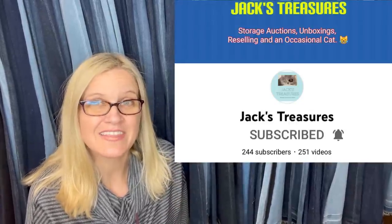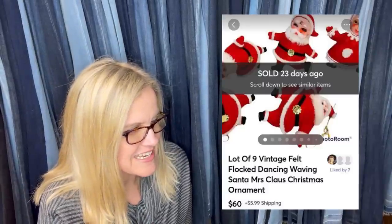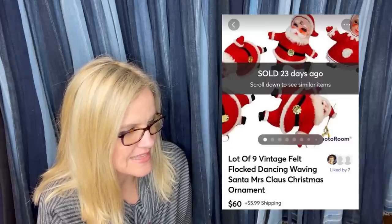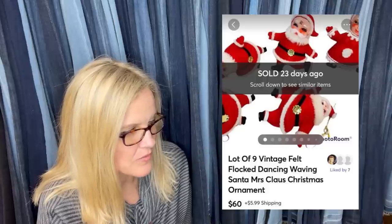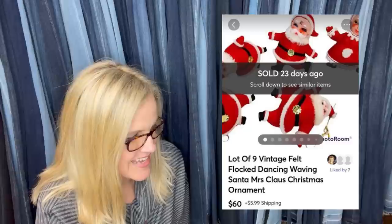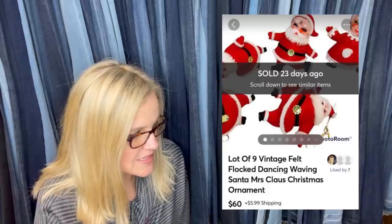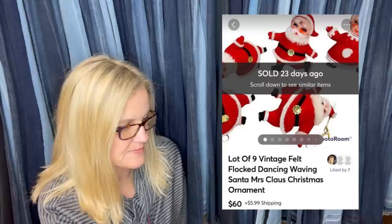Another item came from Jack's Treasures, who has a YouTube channel featuring storage units and booth sales. Then from 1987 Ventures Tracy: bought at an estate sale with two other boxes of vintage Christmas items she wanted to keep for her own supreme vintage Christmas. They're little felt Santas — lots of people collect these. Sold on Mercari for $60 with the buyer paying shipping.